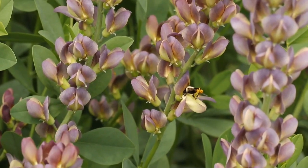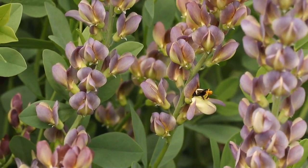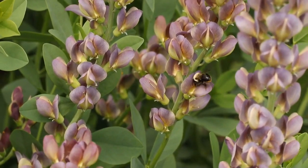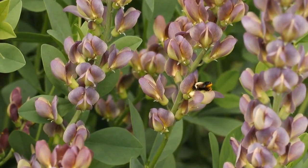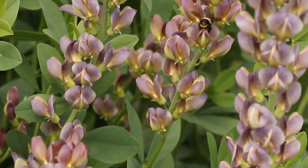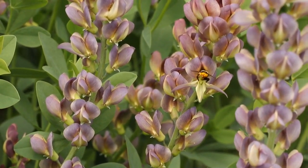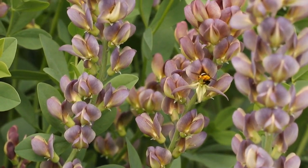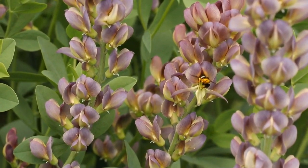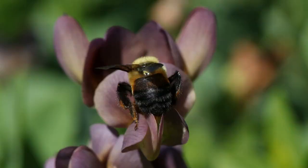I could just watch leafcutter bees foraging on wild indigo all day. Notice as she's sipping nectar how she's rubbing her abdomen over the anthers, which are covered in pollen — that's how the pollen gets stuck on the branched hairs or scopa on the underside of her abdomen. Then she takes that pollen back to the nest, which is what the young bees consume as they're developing. This bumblebee foraging on the wild indigo carries the pollen on its hind legs and pollen baskets.